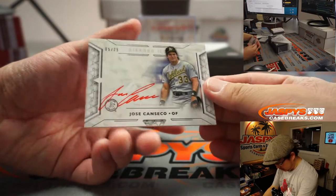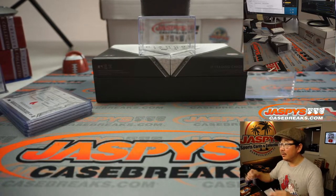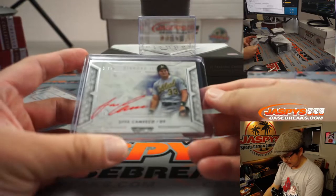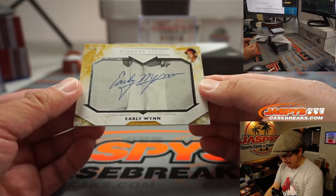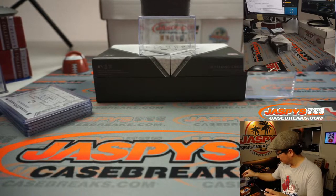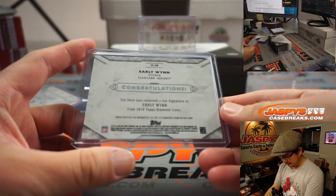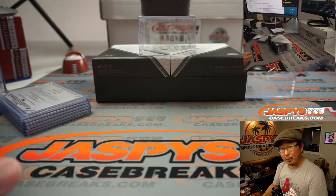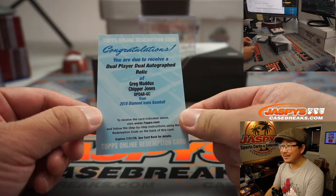We got Jose Canseco, five out of twenty-five, red ink auto. And we got a cut auto, ladies and gentlemen — I guess you can see the cards at the top of your screen. It's a one of one cut auto — Early Wynn, the old pitcher for the Cleveland Indians. And we got a dual player, dual autographed relic of Greg Maddux and Chipper Jones.